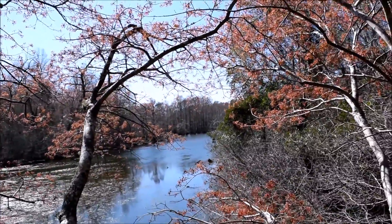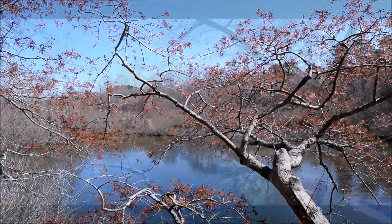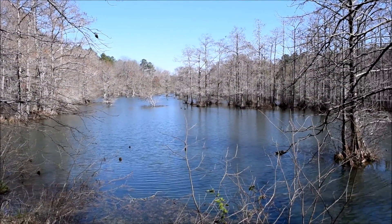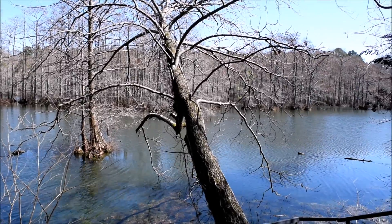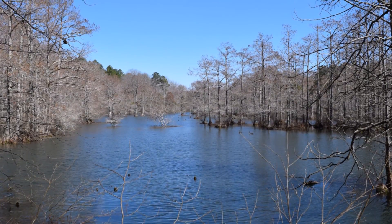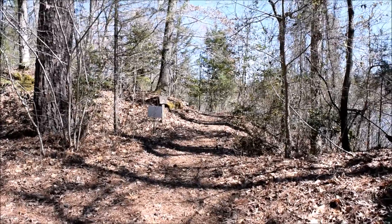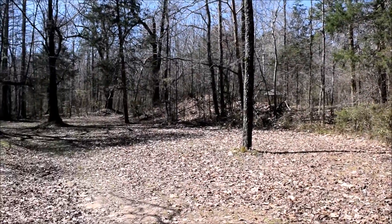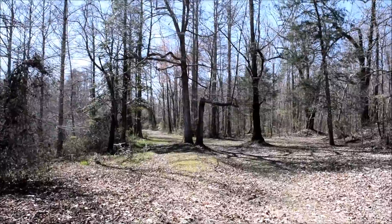In the distance down there, getting closer to the lake, the main part of the lake I guess. This is pretty nice though. Now towards the southwestern corner of the lake, the trail came straight through that area, and there's the old road that goes up the hill again. Then there's this clearing here, there's a gazebo on the other side of those trees, and the trail continues around across the dam in this direction.